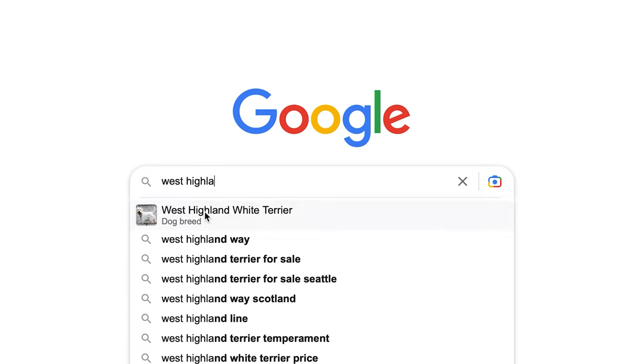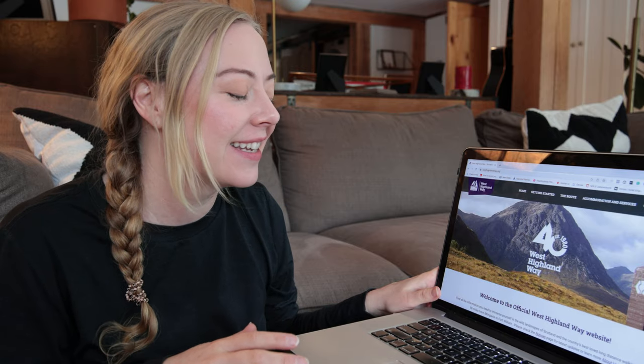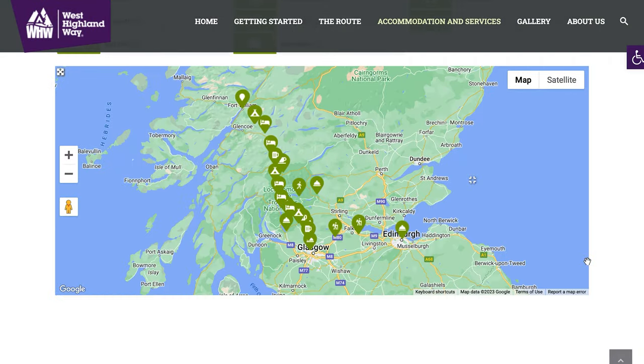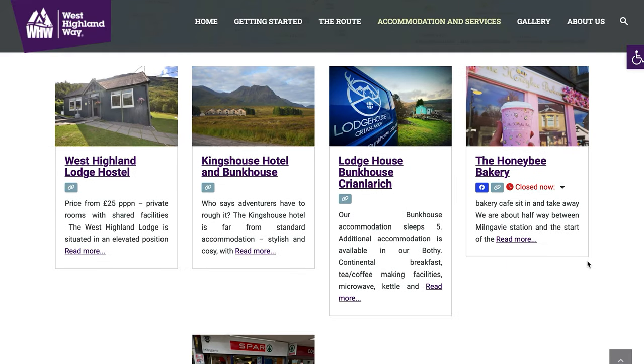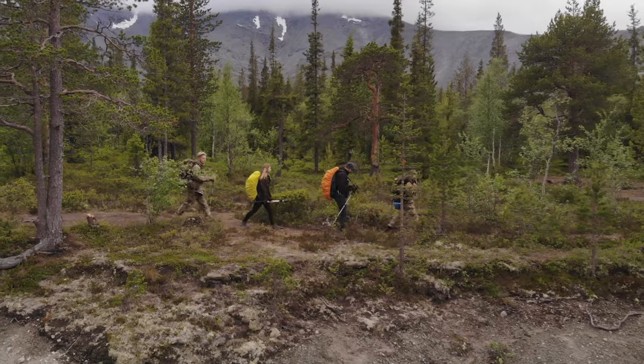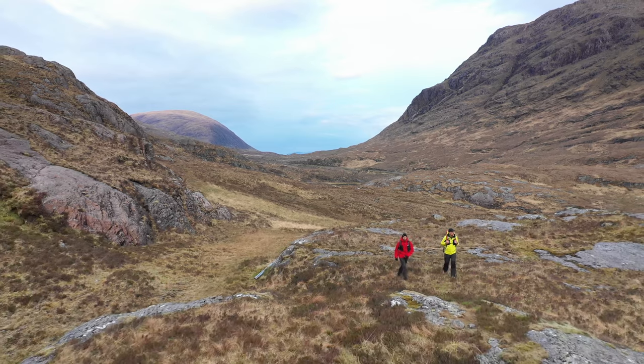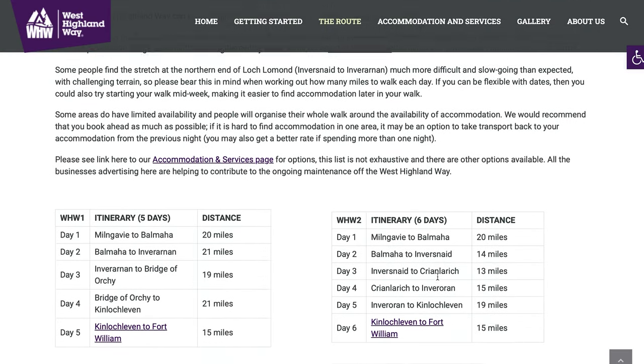The West Highland Way has its own website and it's a really great resource — not every track will be like this. They have all these different resources you can use as a trekker. The first thing I really want to go over is the route. I know I want to take a little bit longer than most people for this route so I can really enjoy the time there, because it's Scotland. I haven't done a trek in a while, so I want to work up to the mileage.